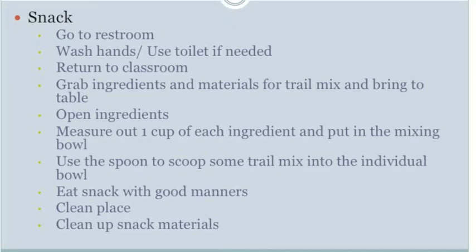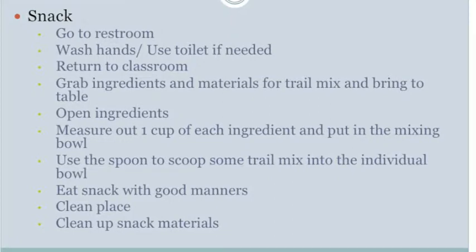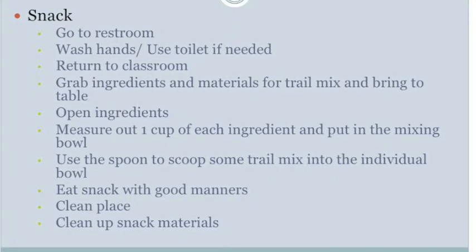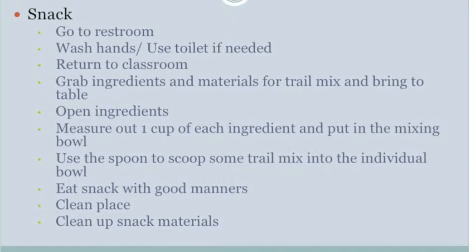For positioning, the student must maintain an upright position with balance while walking to put the materials away, and maintain balance while bending over to grab the bin. For mobility, the student must walk from the table to the bins, then walk back to the table to grab the leftover snack and walk it back to the bins.